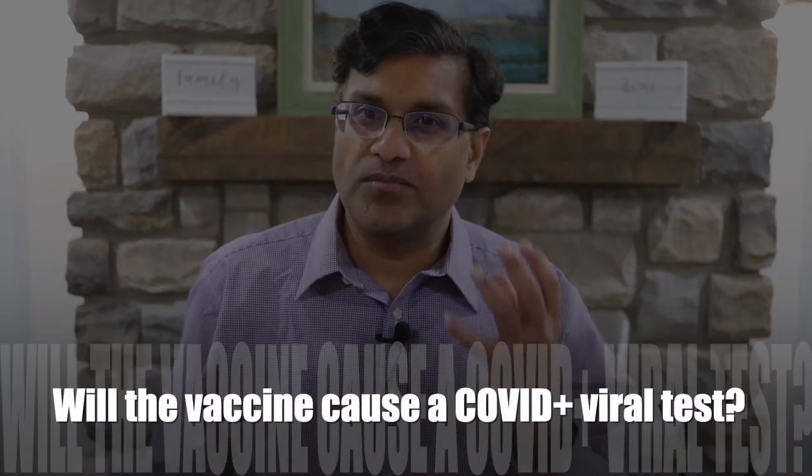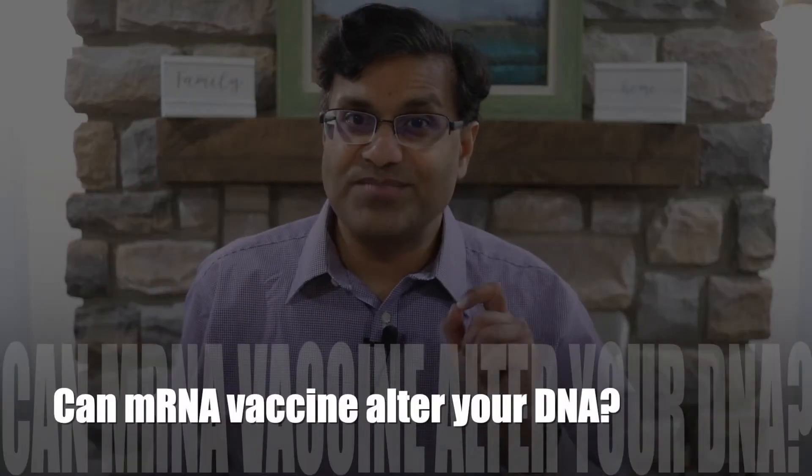Will the vaccine cause a positive COVID-19 viral test? The vaccine will not cause you to have a positive viral test — that test is used to detect current infection. There is the possibility that you test positive for the antibody test, indicating a past infection. Can the messenger RNA vaccine alter your DNA? The messenger RNA only gives instructions on how to make a protein. It does not enter your cell nucleus — DNA is located in your cell nucleus. Messenger RNA only enters the cell's cytoplasm, therefore it cannot alter or interact with your DNA, and no changes are made to the DNA makeup.